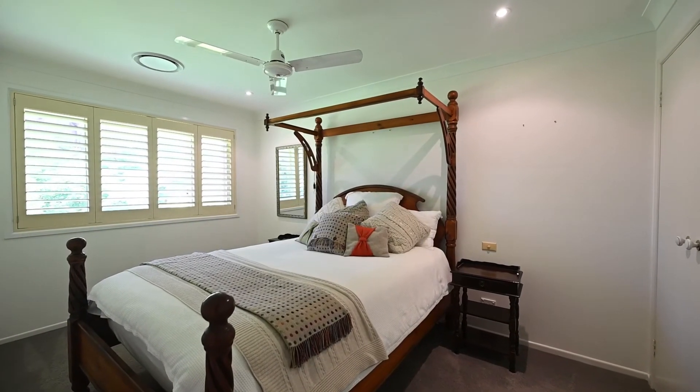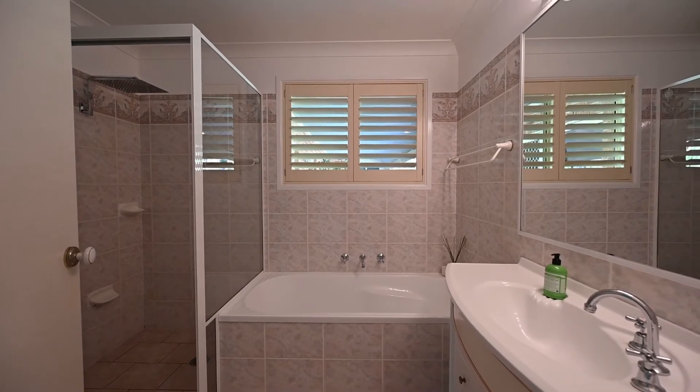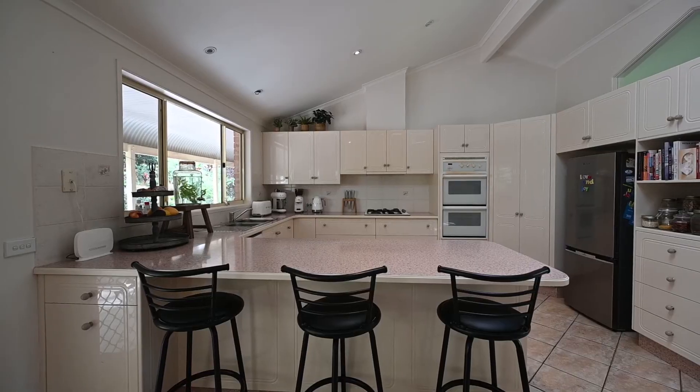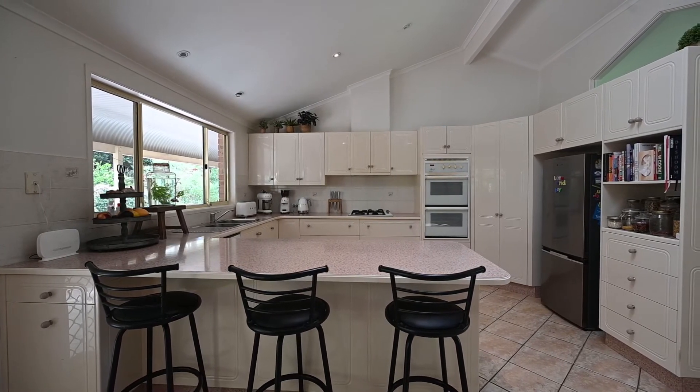Four generous bedrooms, three bathrooms, and a home office, accompanied by a gourmet kitchen with quality appliances fitted throughout and a walk-in pantry.